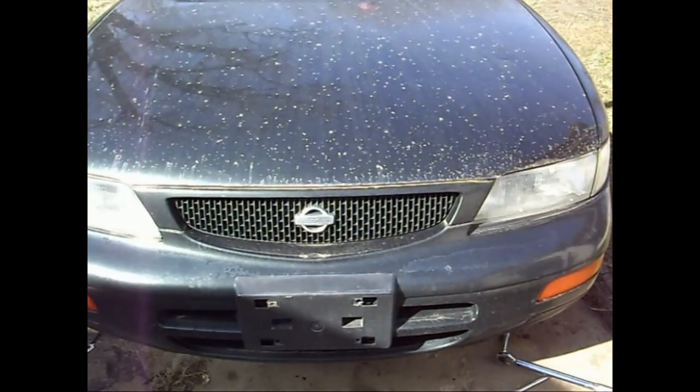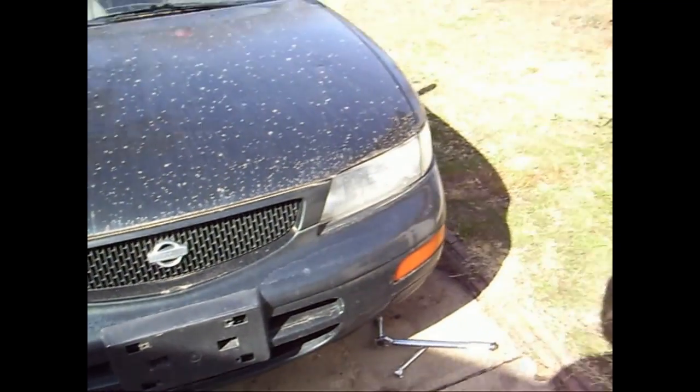Hey everyone, we're back. We were taking a look at our views and we saw that the 95 Maxima got a lot of hits. This is a 1995 Nissan Maxima. We've got a couple problems with it and we haven't done a real process video in a while, like we did with the van.